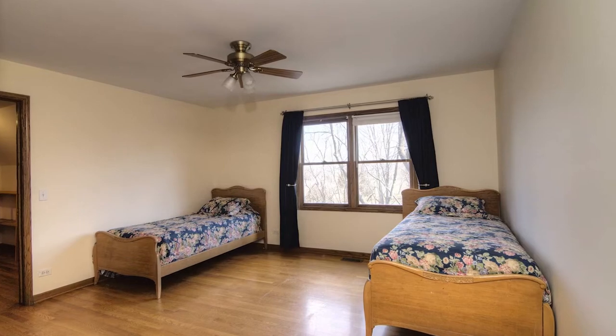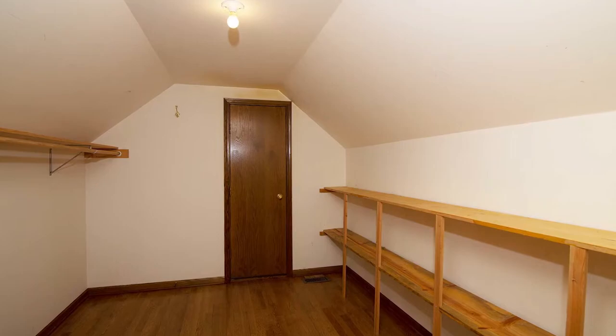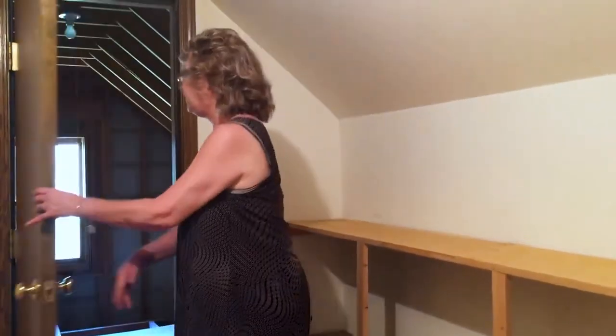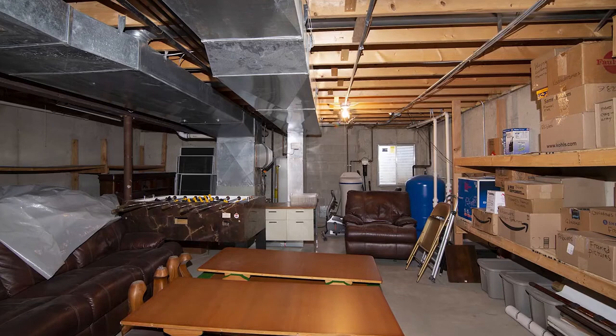The fourth secondary bedroom contains hardwood floors, a ceiling fan, and a huge walk-in closet. And there is a bonus storage area off of this closet for you to configure in any way you would like. This is above the garage.